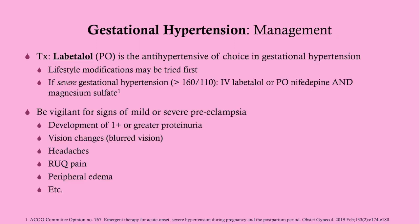The treatment for gestational hypertension is oral labetalol. Other options include nifedipine, alpha-methyldopa, and hydralazine — all safe in pregnancy — but labetalol is the superior agent. You can try lifestyle modifications first, but on the USMLE, labetalol is the expected treatment of choice.